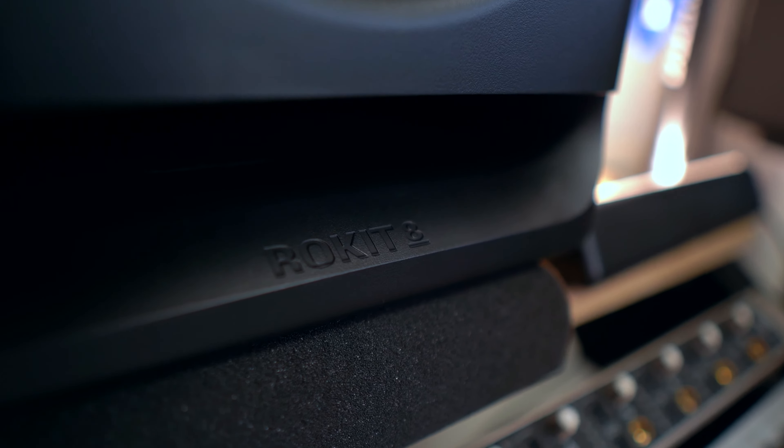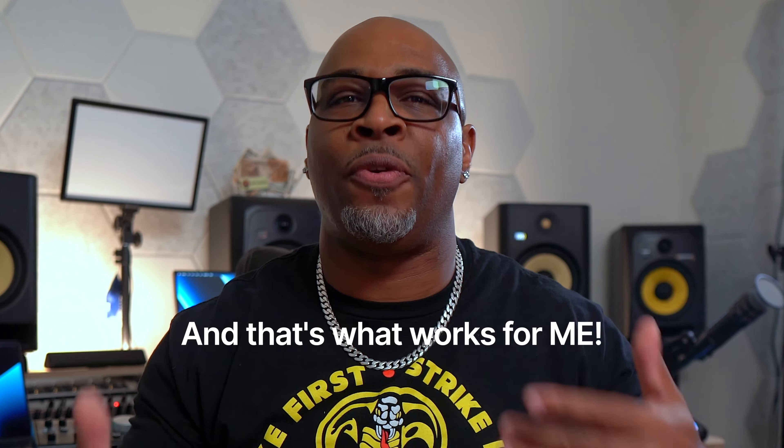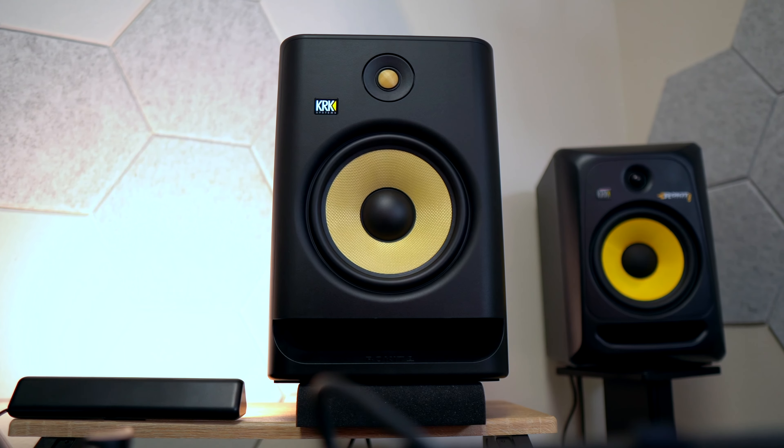Got them home, took them out the box, set them up to do a side-by-side with my KRK Classic Gen 3s, and I listened to the Atom Audios first. Ribbon tweeter? Sounds like a tweeter. Low-end driver was very underwhelming.